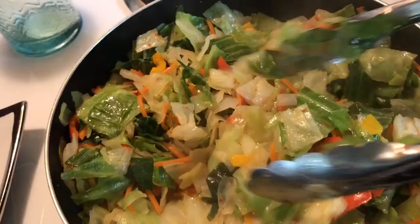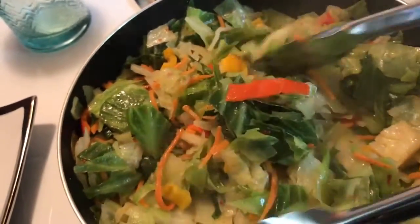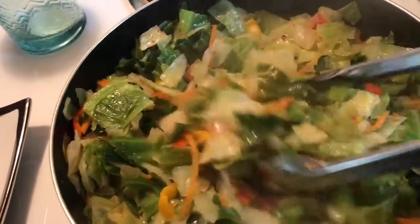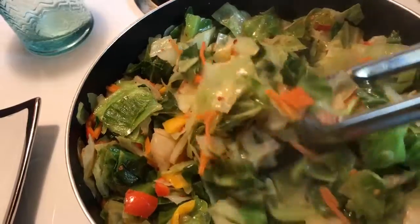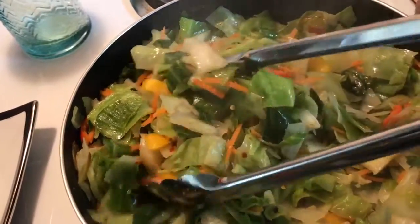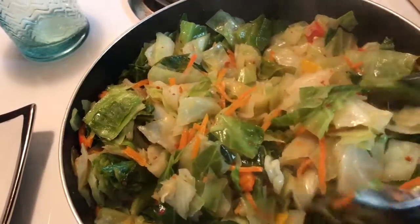Easy peasy. I'm going to have to put some cornbread and maybe a piece of fried fish, and the baked yam on the side. This will be Sunday dinner. Happy Mother's Day everyone. Thanks for watching. Bye.